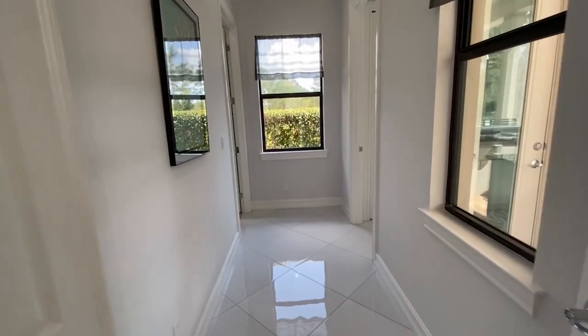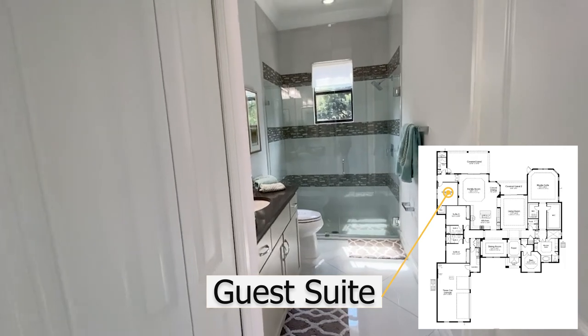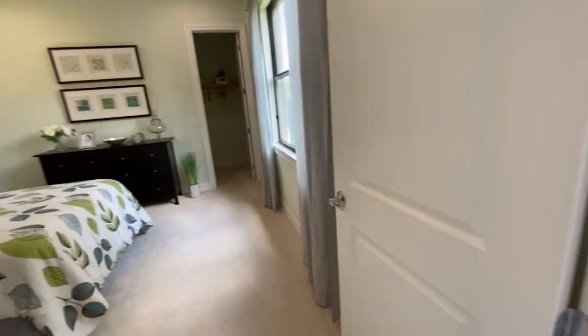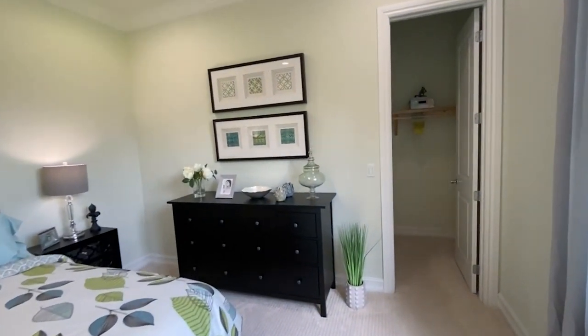Here we're entering one of the en suites with their own private bath, which is lovely. Seamless glass doors and a very nice size bedroom that can be used for many things, along with a nice walk-in closet.